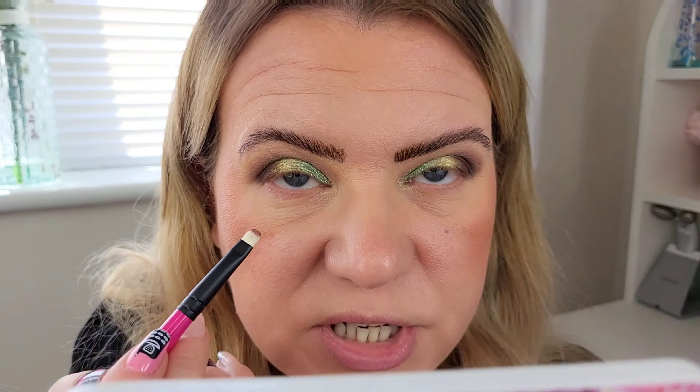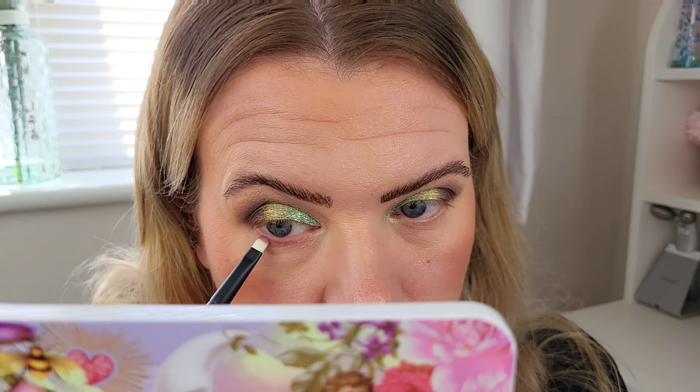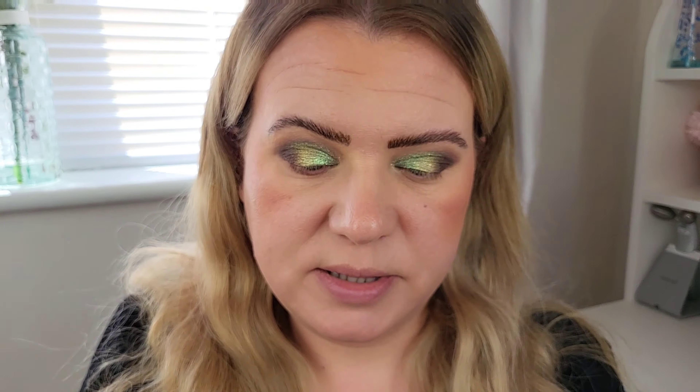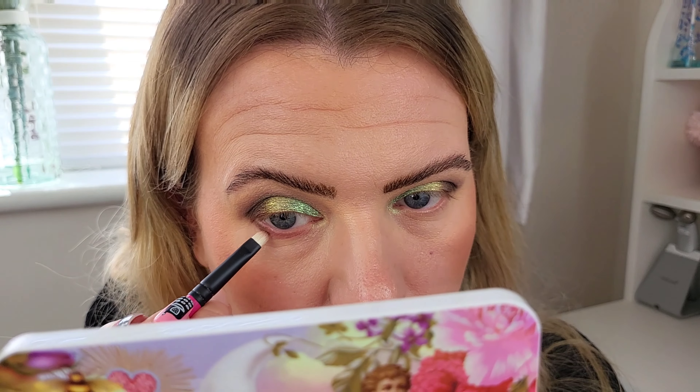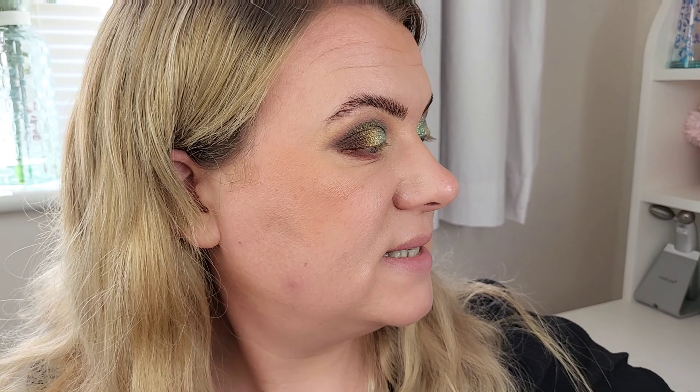On the lower lash line I'm taking the shade Rhodonite — a brownie-purple shade — and running that under my lower lash line. When I reach the outer corner I'll take the Terra shade, the chocolate brown, and use that to join up with where I've used it on the lid. I'm using the R111 small flat brush for this. Then I use the small fluffy R108 brush to blend it all out.